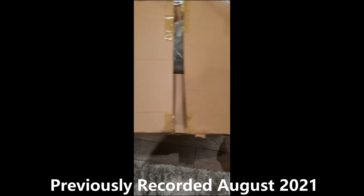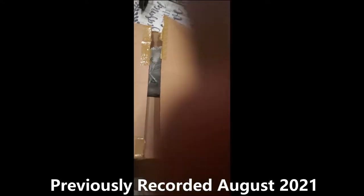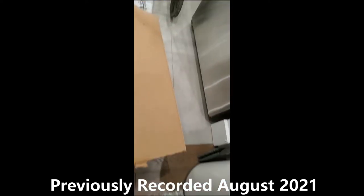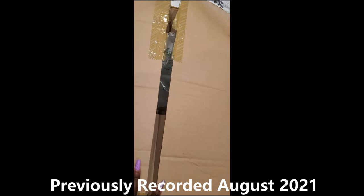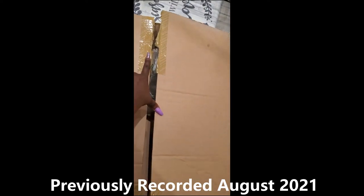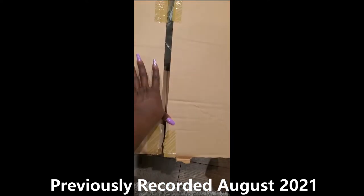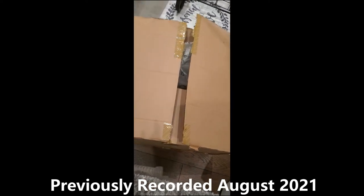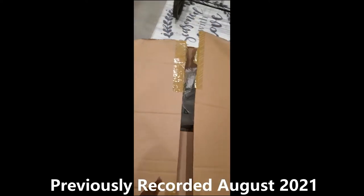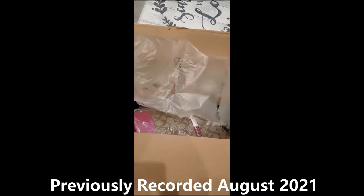Okay, so first and foremost it came in a box like this — I already opened it. But in all honesty, the tape was only here and here and then all this was open, so I really don't think that was good on their part.